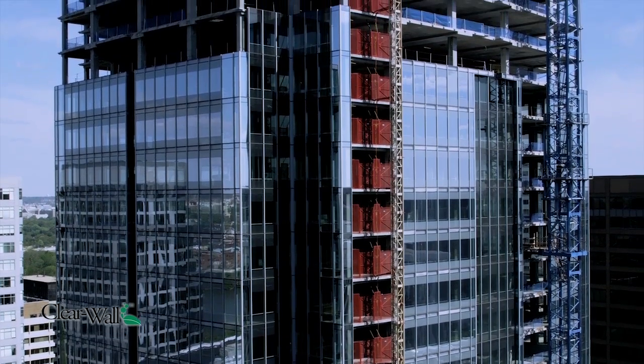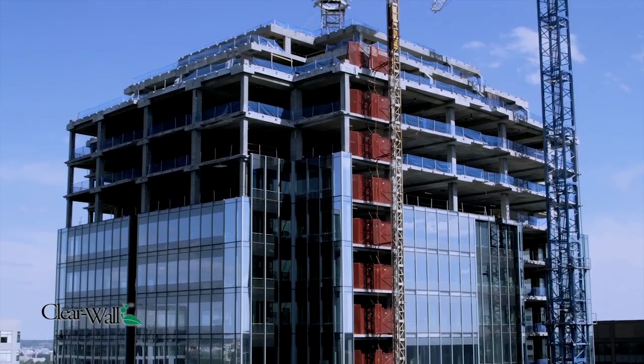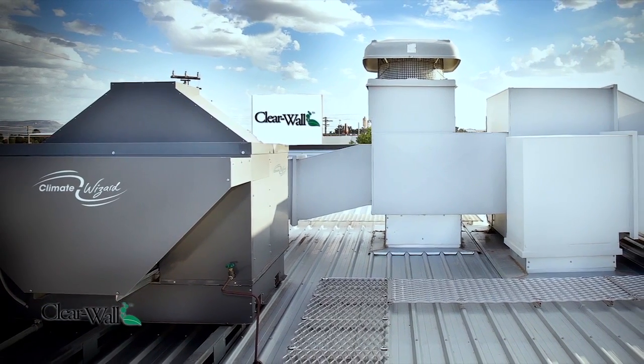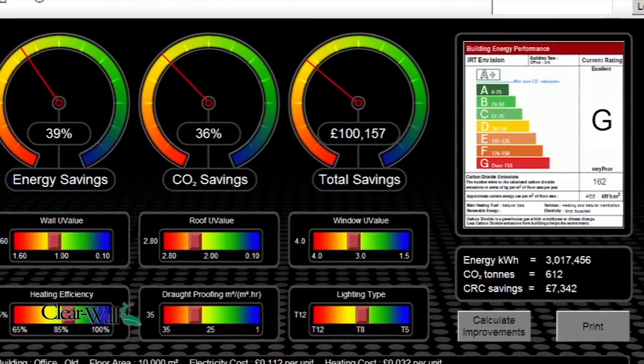The reason businesses are not moving forward on these technologies is, one, they either don't know they exist, or they do not have the capital. The Climate Wizard, combined with Clearwall Technology, allowed us to shave 70% to 90% out of the cooling system.